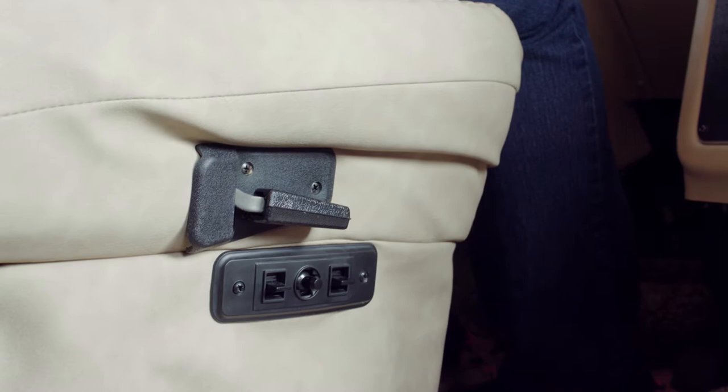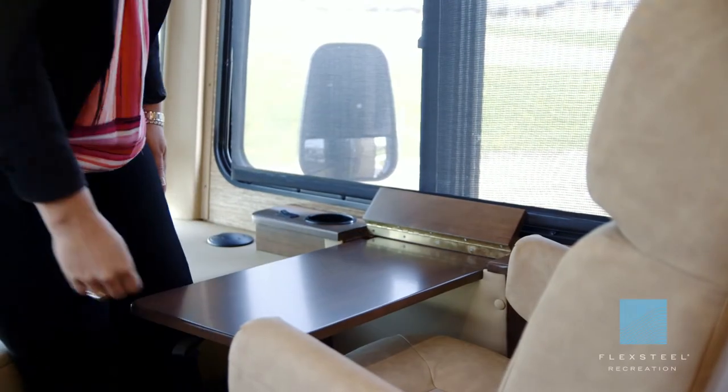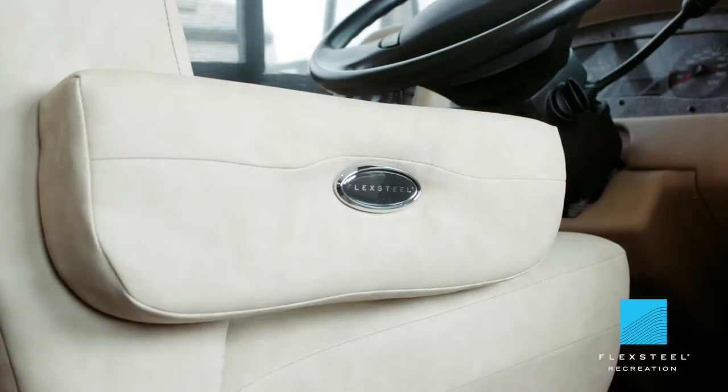Up front here we have power adjustable driver seats. The passenger seat has a footrest and a workstation. We have Flexsteel furniture with ultra fabric leather.